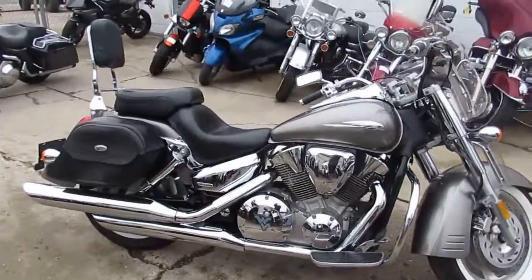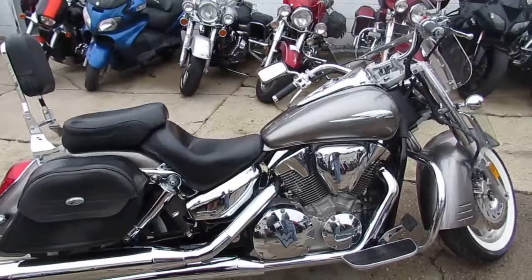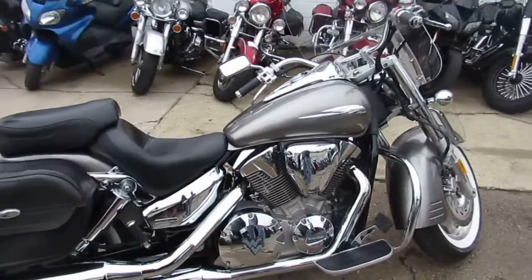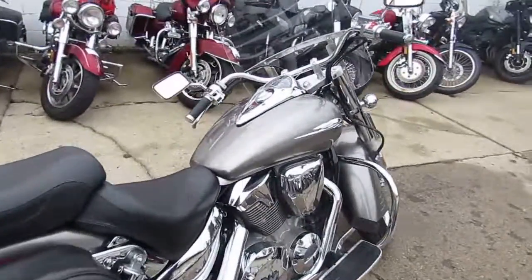$49.99 for this VTX1300R. Guys, keep an eye on our website, it's ApprovalPowerSports.com. We got over 500 used bikes, guaranteed financing. We can assist with out-of-state financing, ship nationwide. Call today and you can ride today. It's ApprovalPowerSports.com.